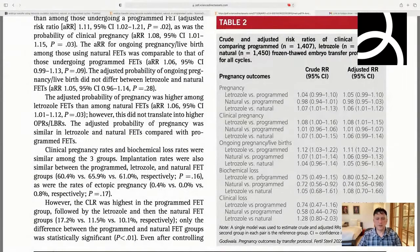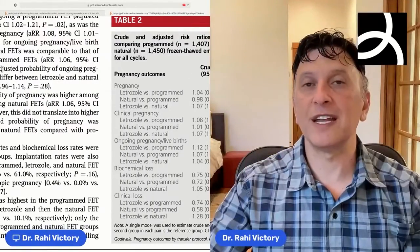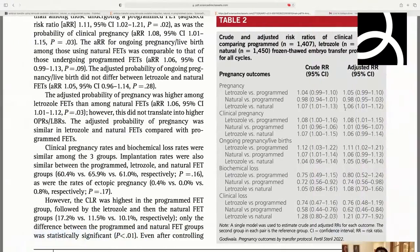Table two is really important — this looks at all cycles globally. For positive beta pregnancy rate, after adjusting for confounders, letrozole versus programmed was borderline statistically significant. Natural versus programmed showed no difference. For letrozole versus natural, there was a statistically significant increase in pregnancy with letrozole. This is hugely important because many people want a natural cycle thinking it's better, but the data actually shows a higher pregnancy rate with a letrozole cycle than with a natural cycle.